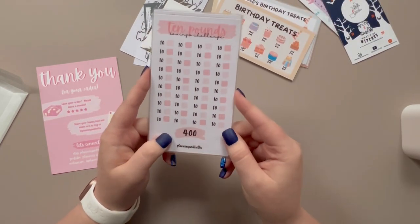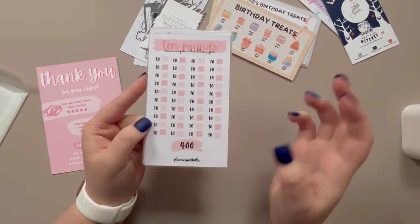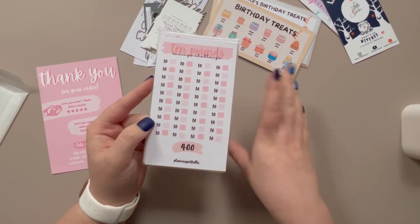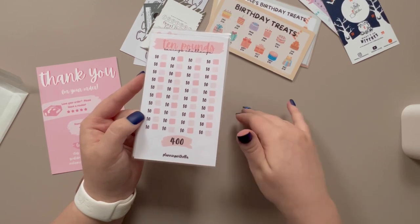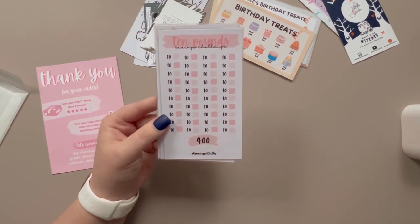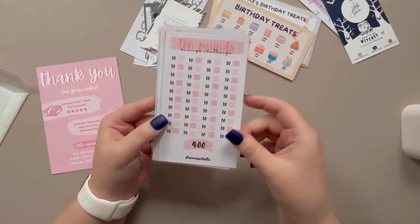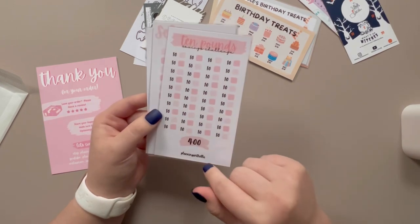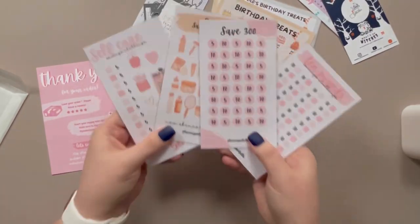Next up is the £10 challenge to save £400. I'm not 100% sure where I want to put this yet, because when I get a savings challenge it doesn't just go in a plain envelope for the sake of doing a challenge — I put it in a category that I want to roughly save up that amount for. I make it suit my needs. I know with this challenge I'll basically use reallocated money from my weekly spending to go in here. So that's my four from Planning with Ella and they feel lovely — a nice size, they're a little bit taller but no biggie.